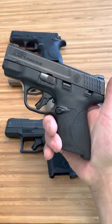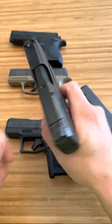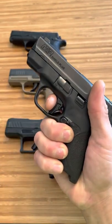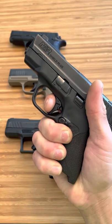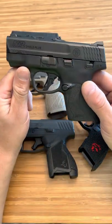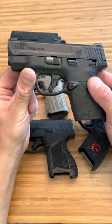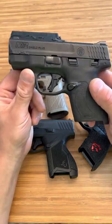Shield Plus trigger. I feel like the Shield Plus looks a little deceiving, but then when you feel it you realize how light and crisp this thing is. And then you realize — wow, I don't hear a lot of people talk about how great this firearm is.